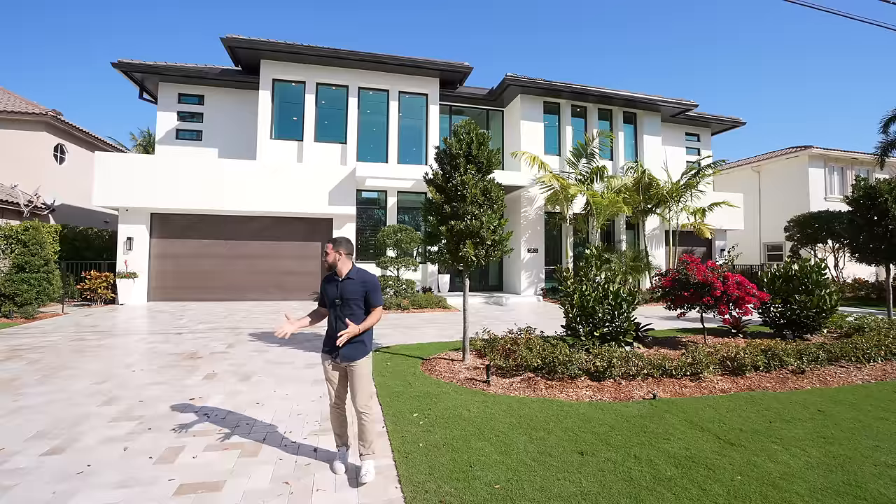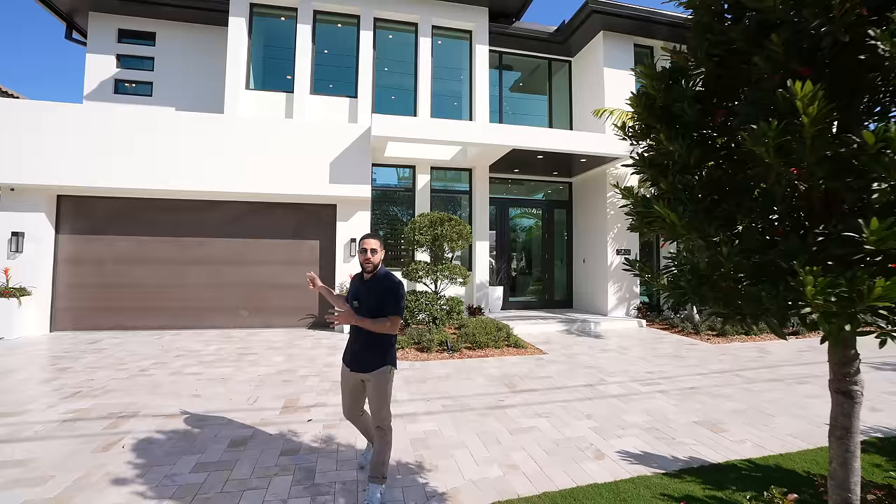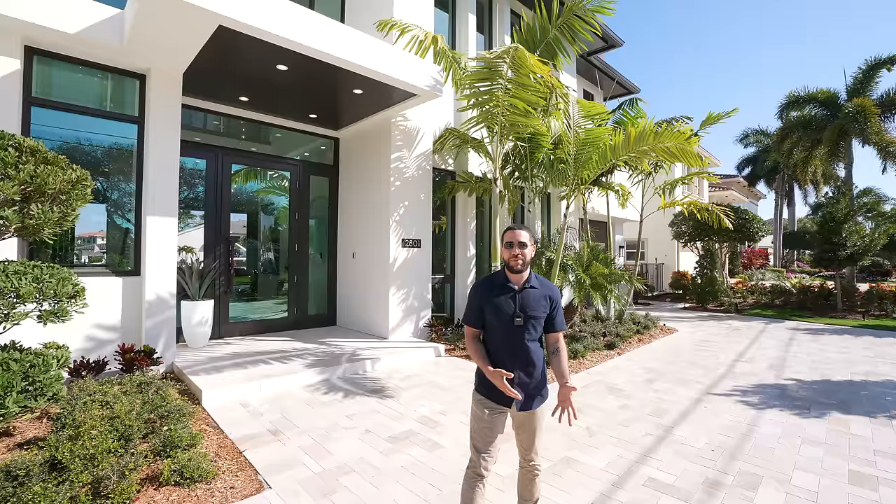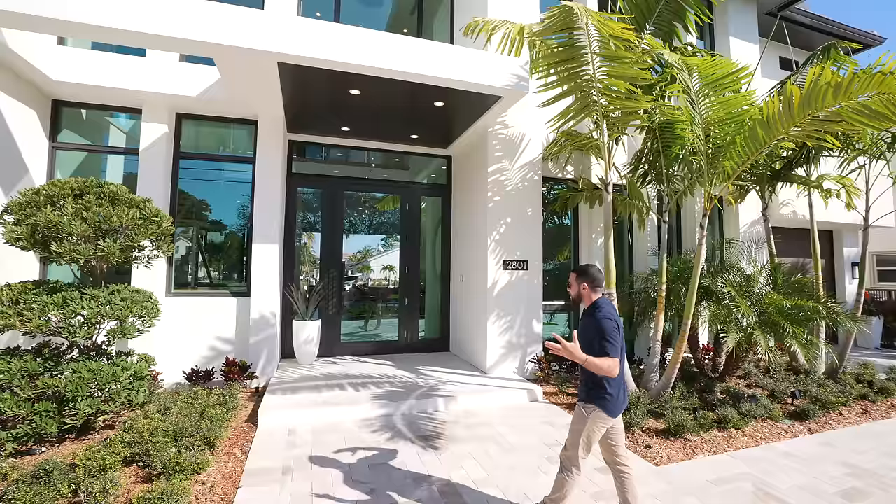As we come up, just look at the design of this place — everything is fresh, new, and modern. You have a two-car garage on one side and another garage on the other side, plus all this parking space with the roundabout driveway. So if you're entertaining, people can come in and out so easily. Just look at the architecture of this place — everything is really fresh and clean.